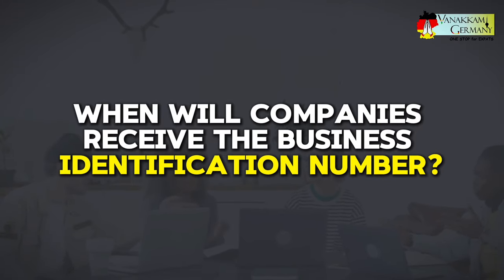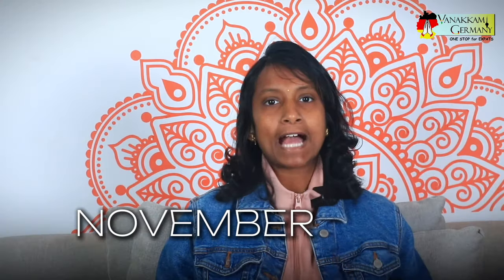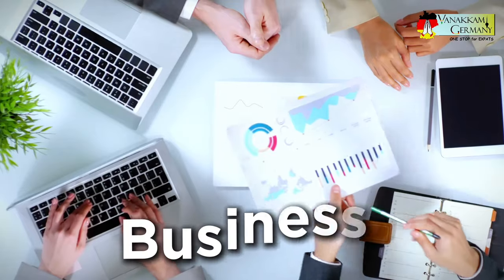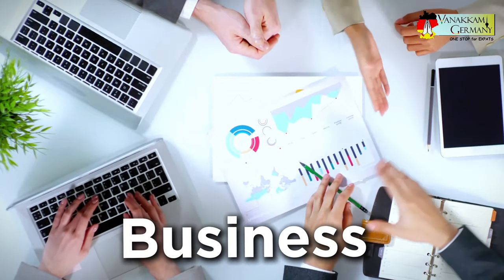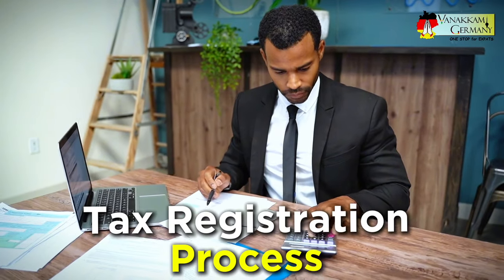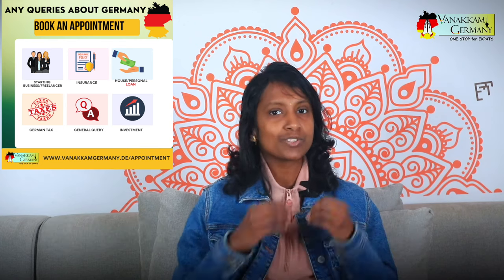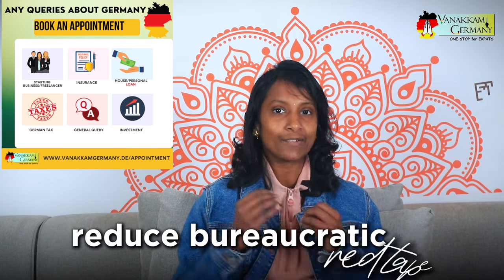When will companies receive this business identification number? The process starts in November 2024 and you don't have to do anything to get it. The Federal Central Tax Office will automatically issue the WID number gradually, and all businesses should have one by 2026. If you are starting a new business, your WID number will be assigned during the tax registration process on Elster — no need to apply separately. This is all part of Germany's push toward digitalized administrative procedures, aiming to make things smoother and reduce bureaucratic red tape for businesses.